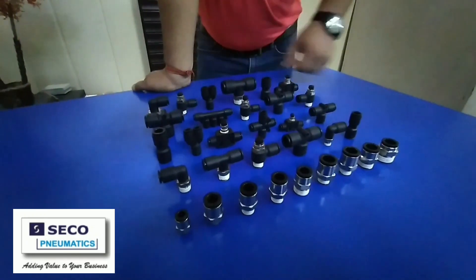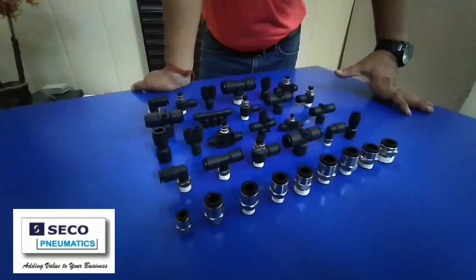These fittings are all available in bulk. We can accept bulk inquiries and orders.